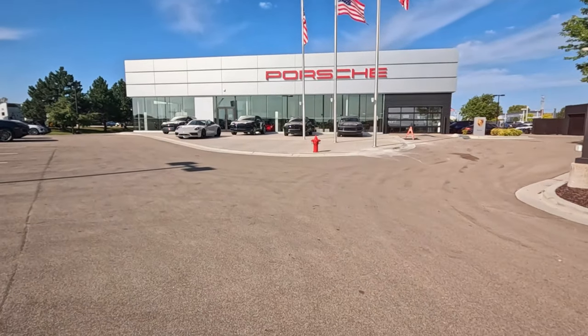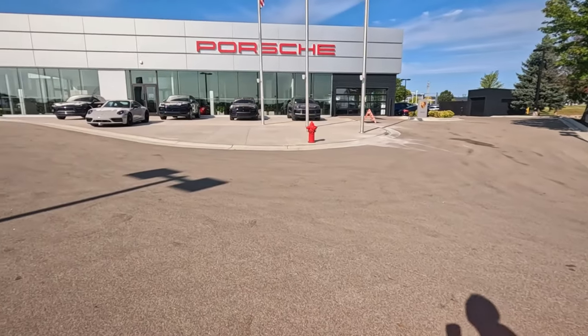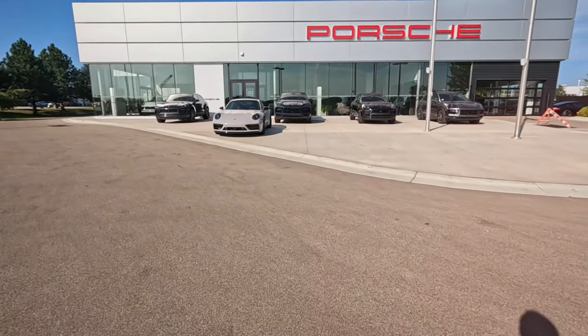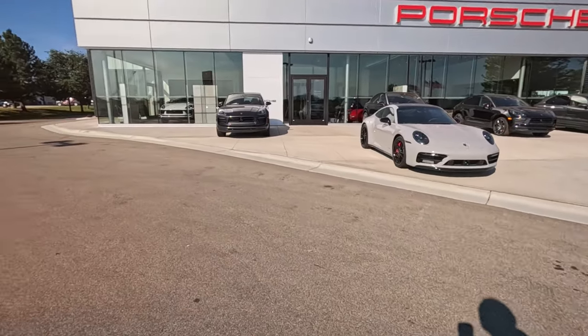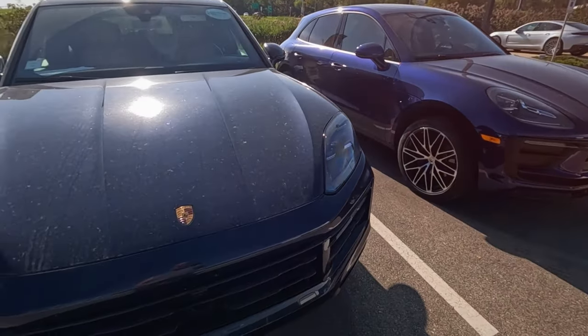We're at Porsche of Appleton — definitely not as many cars as some of the other lots have, but you could argue there are some nicer ones. It's kind of heavy with SUVs, but that's probably what's selling faster. They've only got one car that isn't an SUV. I'm guessing this area here is the used vehicles.